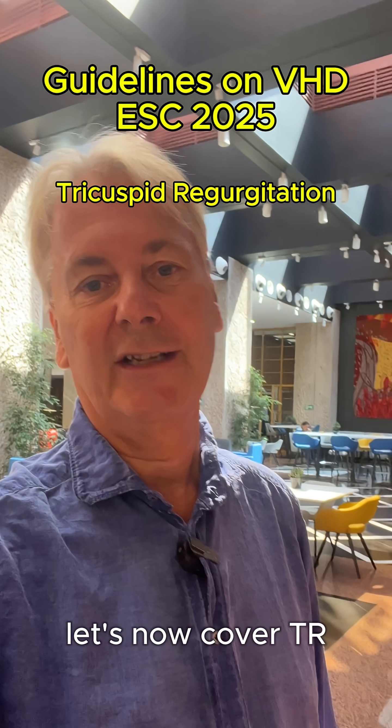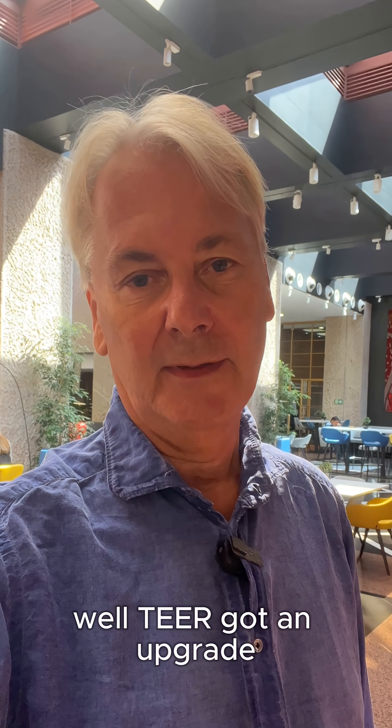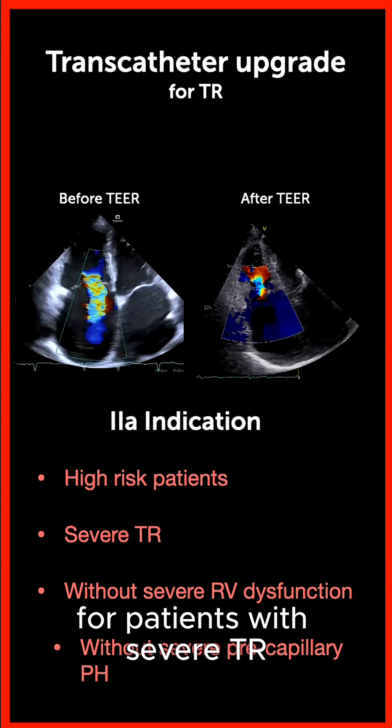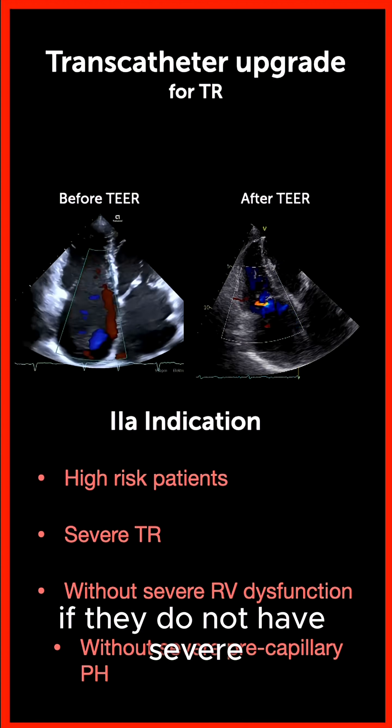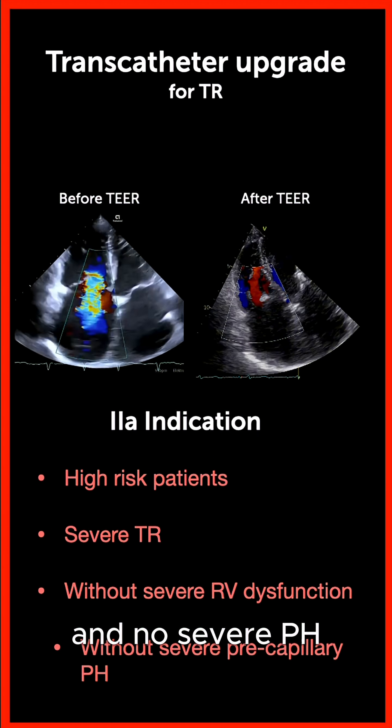Let's now cover tricuspid regurgitation. What do the guidelines say? TEER got an upgrade. It's now an established therapeutic option for patients with severe tricuspid regurgitation if they do not have severe right ventricle dysfunction and no severe pulmonary hypertension.